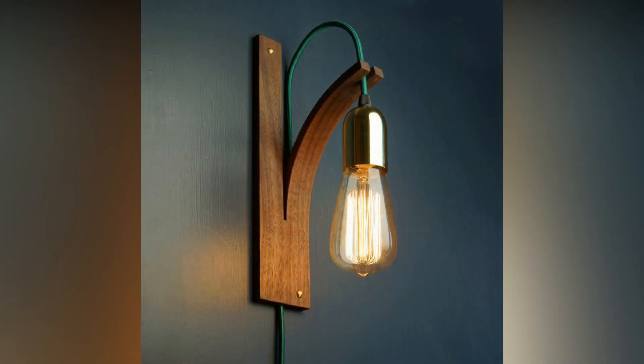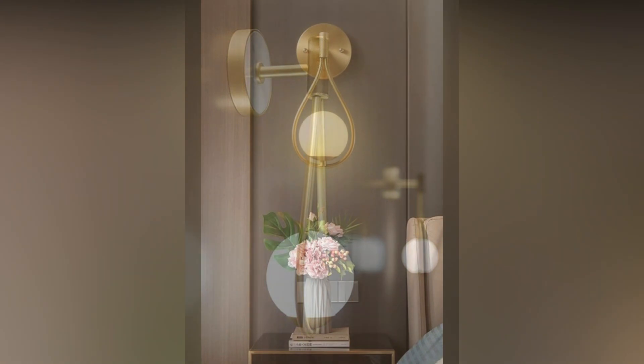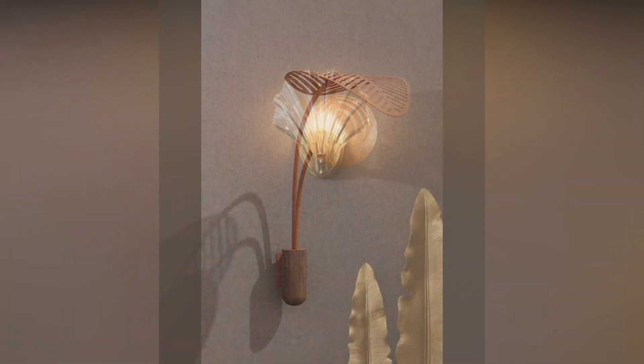Decorative wall sconces. Elevate the aesthetic of your living room with decorative wall sconces. These fixtures come in a myriad of styles, from vintage to modern, allowing you to express your unique taste. Consider ornate designs to make a bold statement, or minimalist sconces for a touch of contemporary elegance.